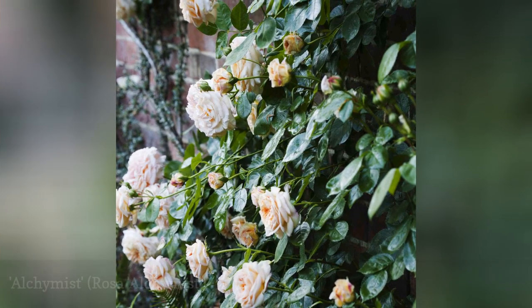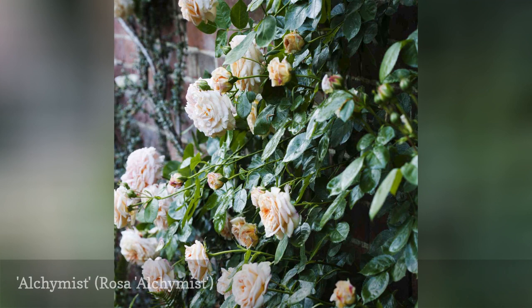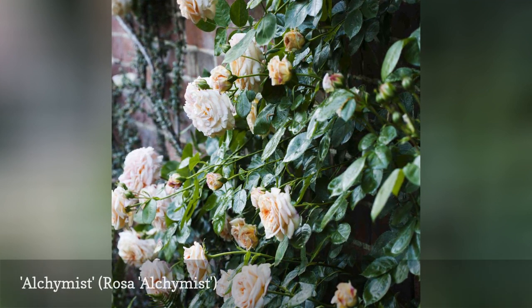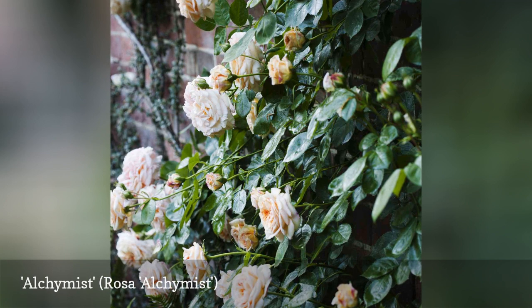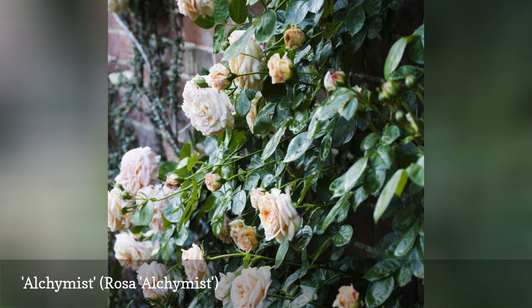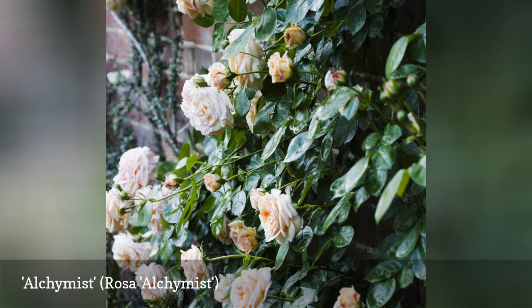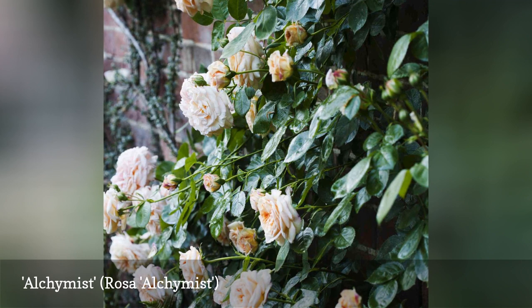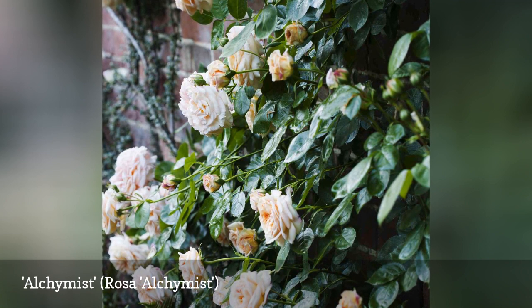A very high petal count and a medley of sunrise hues make Alchemist worth seeking out for larger gardens. The 1956 German introduction will bloom only once in your garden, but its strong fragrance will linger in your memory. Hardier than many climbing roses, this variety will survive winter temperatures down to minus 30 degrees Fahrenheit. It can be grown as a shrub rose as well as a climber.